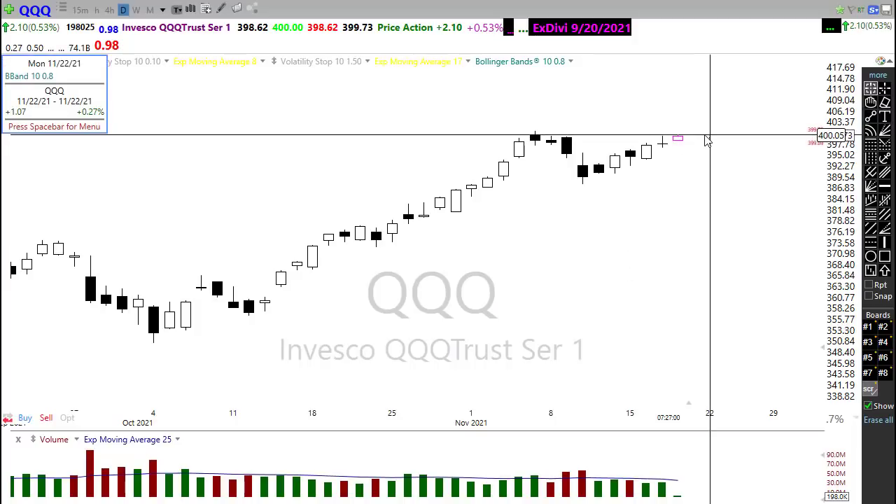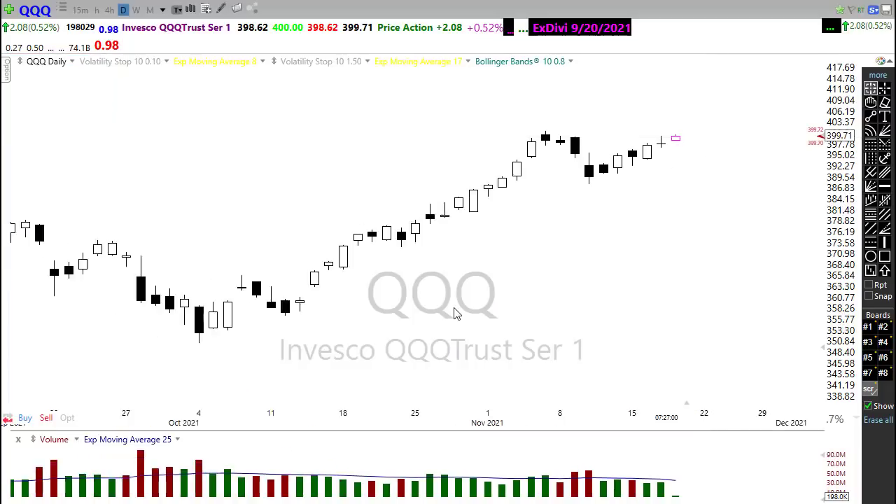We're within striking distance of it. And just keep in mind, if we were to just close here on the day, we have a new closing record high. And that really attracts more folks.